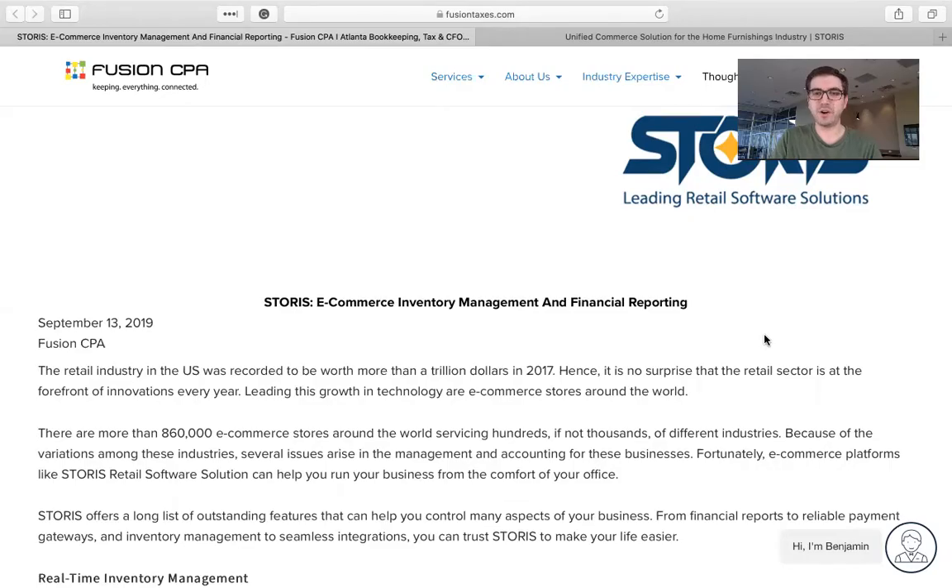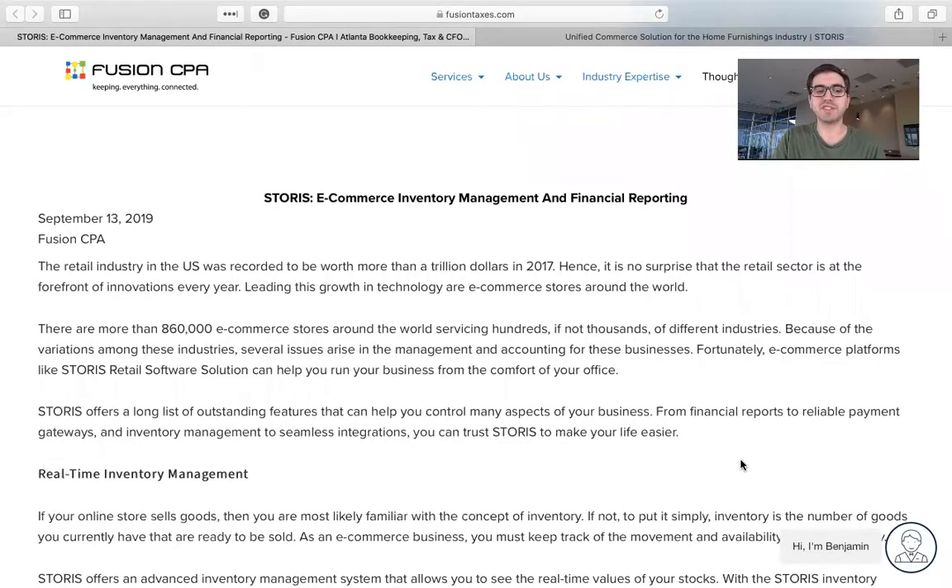Let's go ahead and jump into the blog and check out Storys' website. Here we are on the blog, and as you can see, Storys is one of the leading commerce solutions for the home furnishings industry. Storys offers a long list of outstanding features that can help you control many aspects of your business, from financial reports to reliable payment gateways and inventory management to seamless integrations. You can trust Storys to make your life easier.